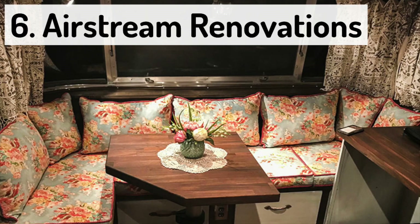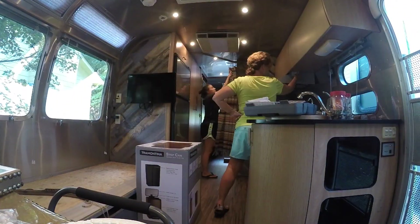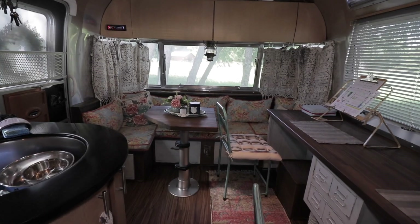Moving on to the most expensive purchase on the list: our Airstream renovation. When Hannah quit her job in early March, we realized the current layout wasn't going to work — we'd now both be working from computers in the Airstream all day. It's only 180 square feet, so we had to do something drastic. We got rid of the couch completely and installed a desk so we both have places to work. We also ripped out the original kitchen table and booth and built a brand new booth with a much smaller table, giving us more room to work. All in all we spent close to $3,000, but it's probably the best thing we purchased this year — it's made our life so much easier.